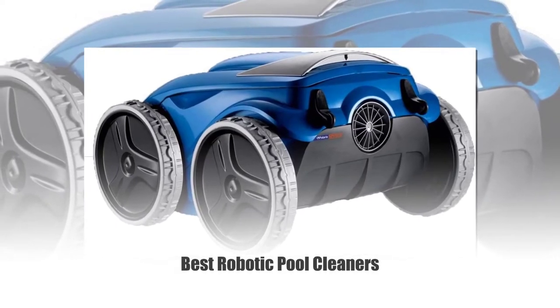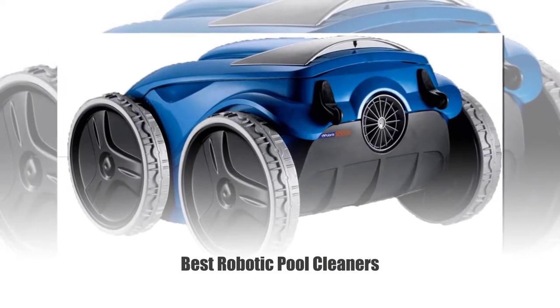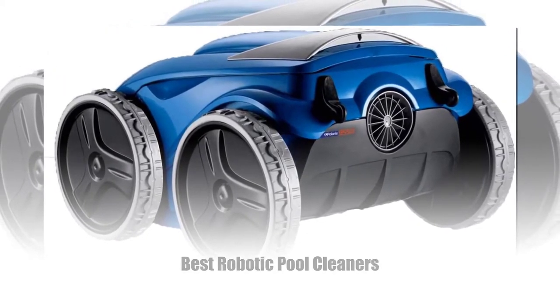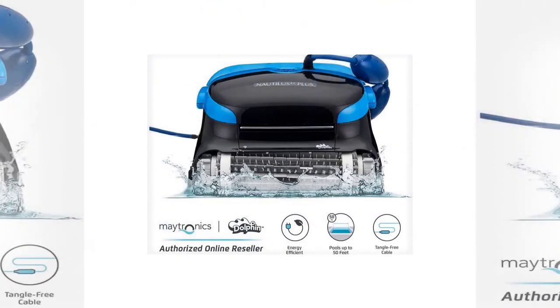Best robotic pool cleaners reviews. If you have a dirty pool and limited time to deal with it, you probably need a robotic pool cleaner. These great machines take the hassle out of keeping your water crystal clear and help make your pool like those you see on TV.